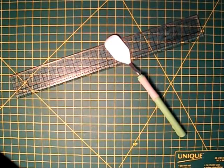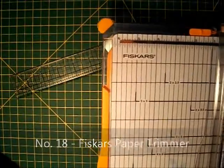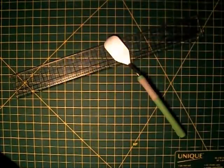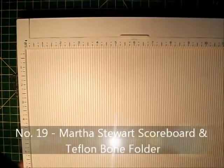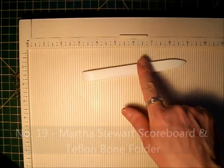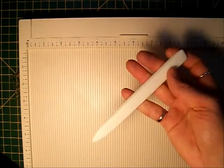Number eighteen would have to be my Fiskars paper trimmer — this one is about six inches wide and about twelve and a half inches tall. Number nineteen would be my Martha Stewart scoreboard and this awesome Teflon bone folder. I got that at Scrapadabadoo.com. It is quite expensive but well worth the money.